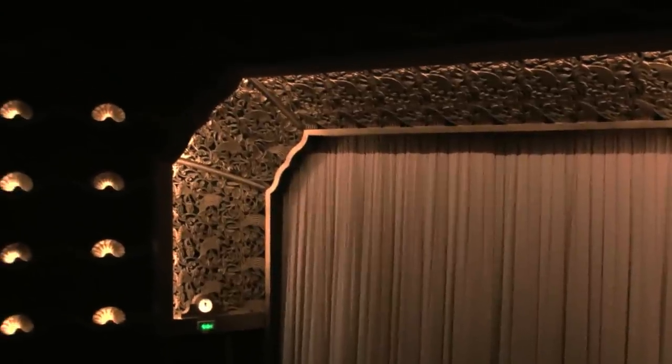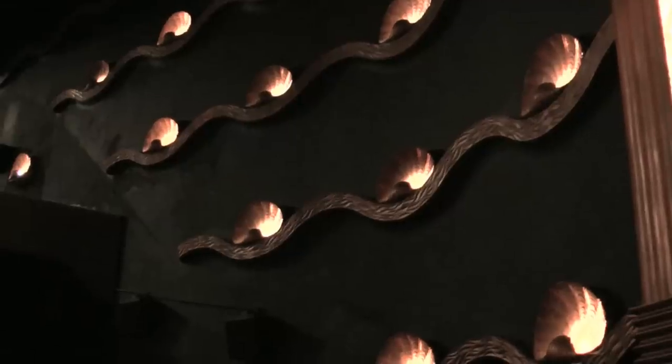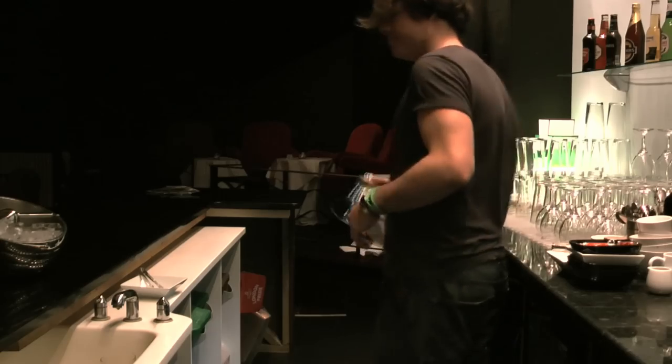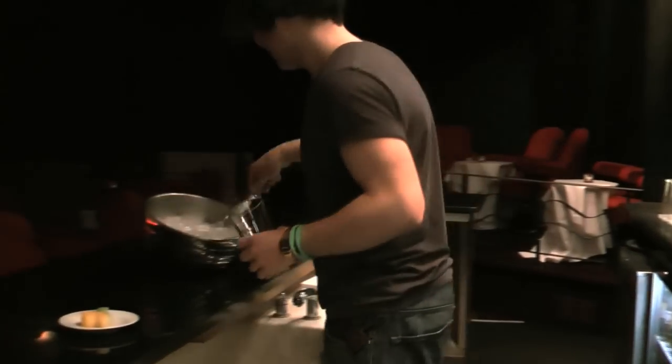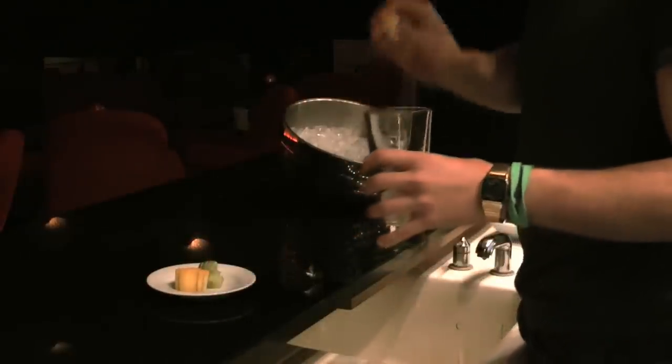Everything you see around the walls and the proscenium arch, around the screen, the ceiling feature as you come in, and all the shell lights along the side walls — they're all original, they're all 1938. It's a beautiful place. Art Deco. Some people come here just to enjoy the environment and sort of watch a film as well, because it's a nice place to do so. People enjoy coming here for old films as well as new.